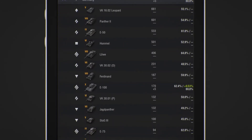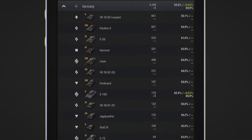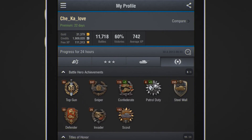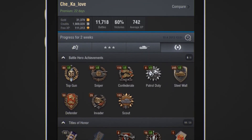There's so much information at your fingertips, you could easily spend hours studying what makes a good tanker. Here we have the Achievements tab. By using various filters, it's possible to narrow down even something as specific as which week brought you the most medals.